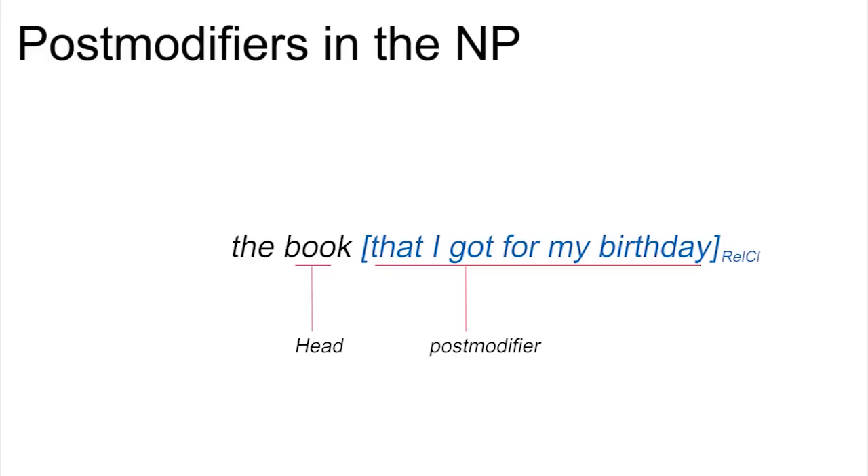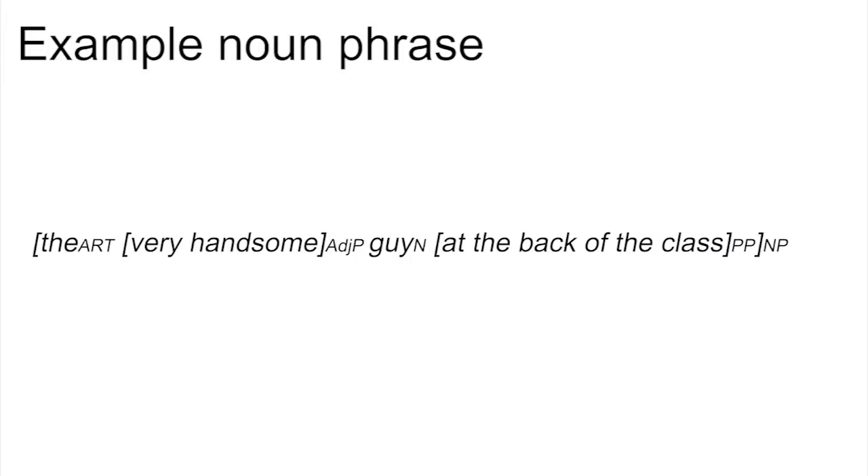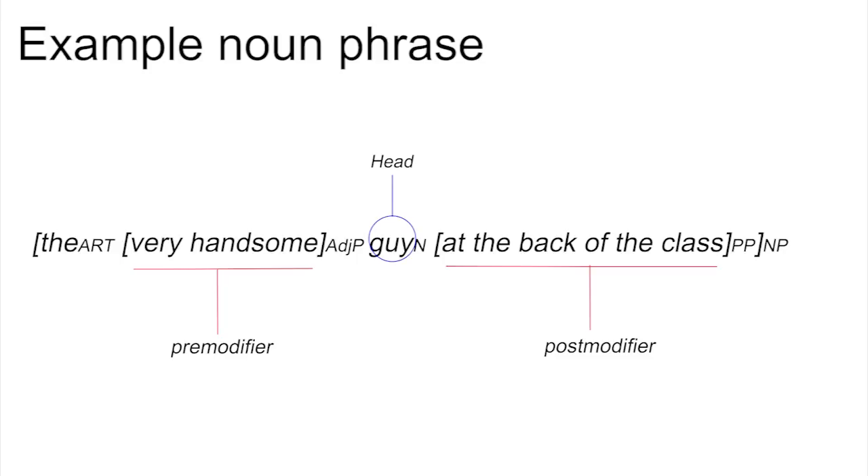We'll talk more about relative clauses later in the course. Here is an example of a noun phrase where all the slots are filled: 'the very handsome guy at the back of the class'. The adjective phrase 'very handsome' fills the pre-modifier slot, the prepositional phrase 'at the back of the class' fills the post-modifier slot, and the noun 'guy' is the head. The whole structure is a noun phrase.